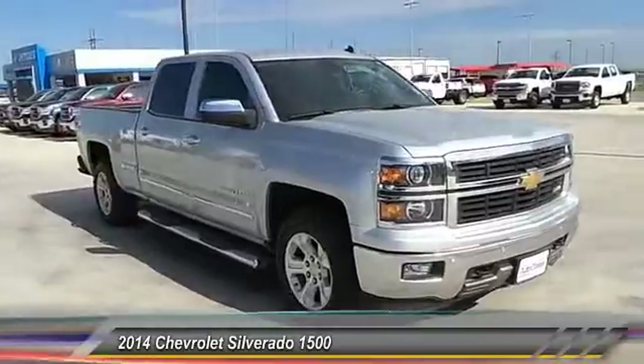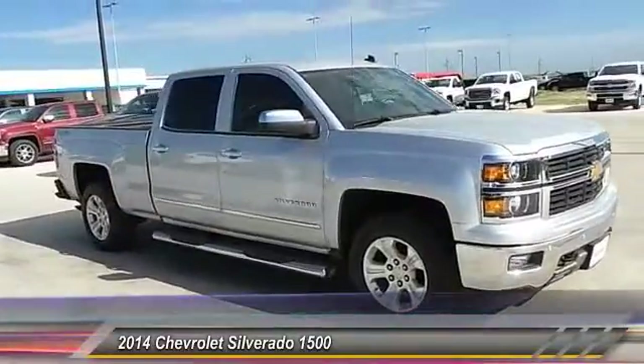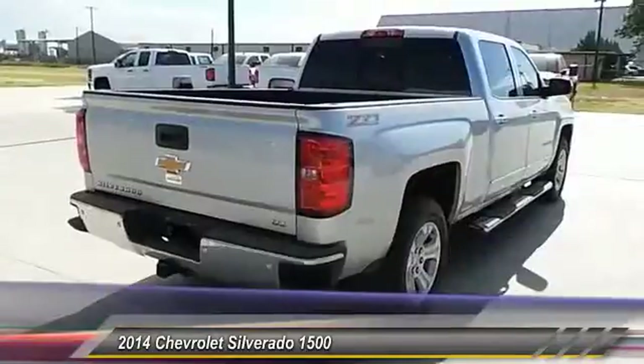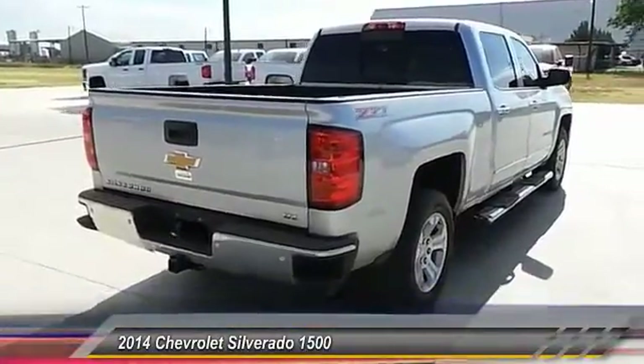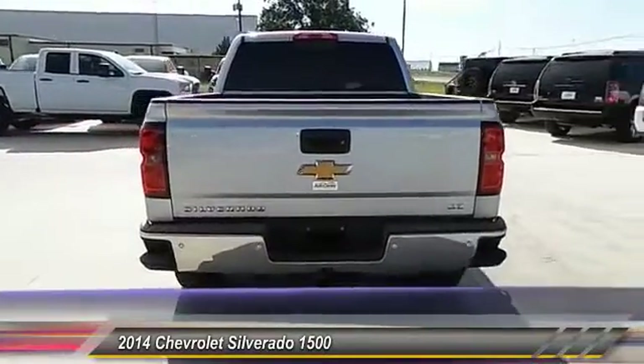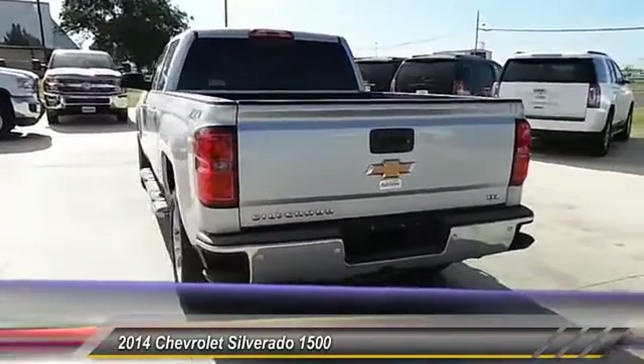Here are some of this vehicle's great options: steering wheel audio controls, heated seats, keyless entry, traction control, auto-dimming rearview mirror, PPO, automatic stability control, climate control, OnStar one-year safe and sound service, fog lamps, and power windows.